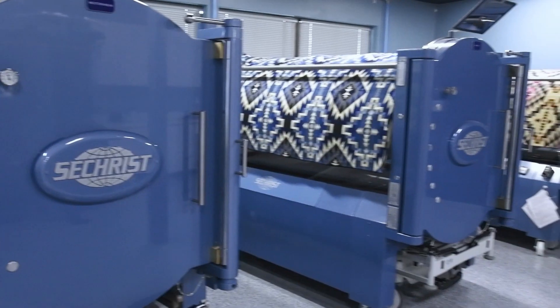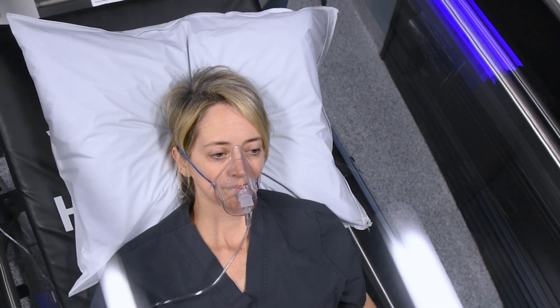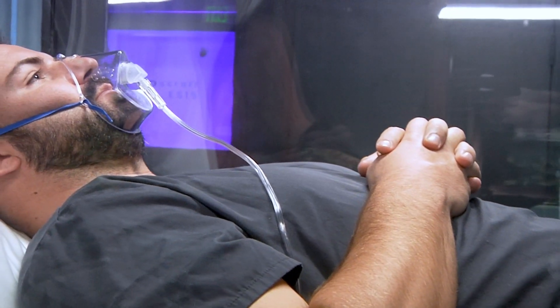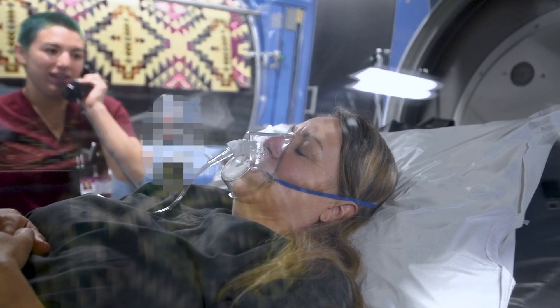Hyperbaric oxygen therapy has been clinically proven to boost your immune system and support the rapid regeneration of cells. It is a well-known and extremely potent method for detoxifying the entire body. That is why it works so well as a powerful anti-aging or longevity therapy.